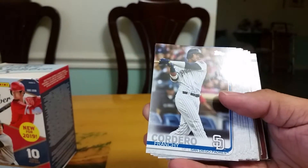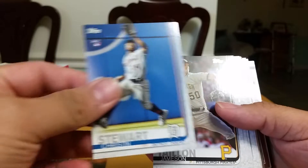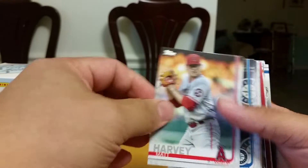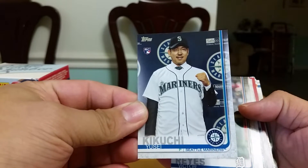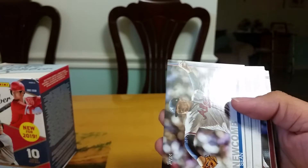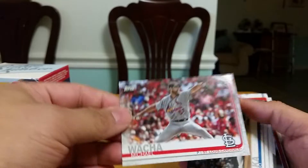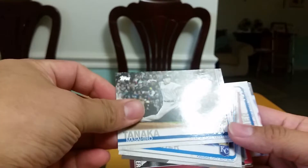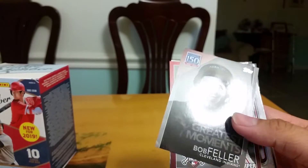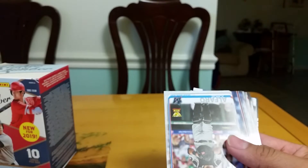We got Frenchie, a Cut Arrow rookie, Talents insert, Matt Harvey. Nice for the Asian PC. Victor Reyes, DJ Stewart, Sean Newcomb. Here come all the stadiums — very nice. Look at Tanaka. Got a Greatest Moments, Bob Feller. Oh nice, Bryce Harper Home Run Challenge — there's the back.